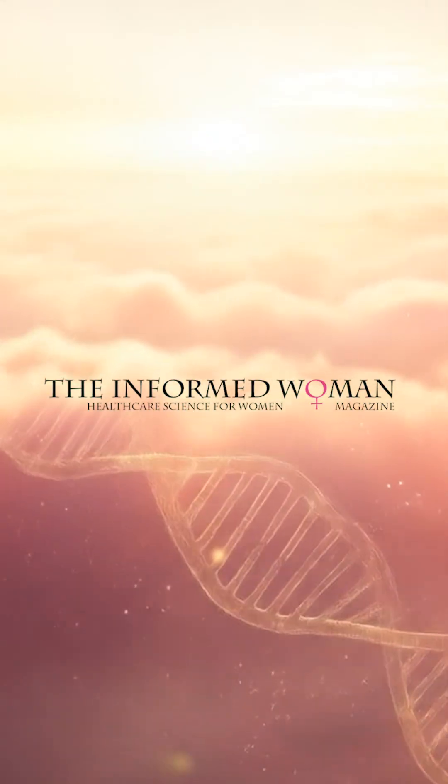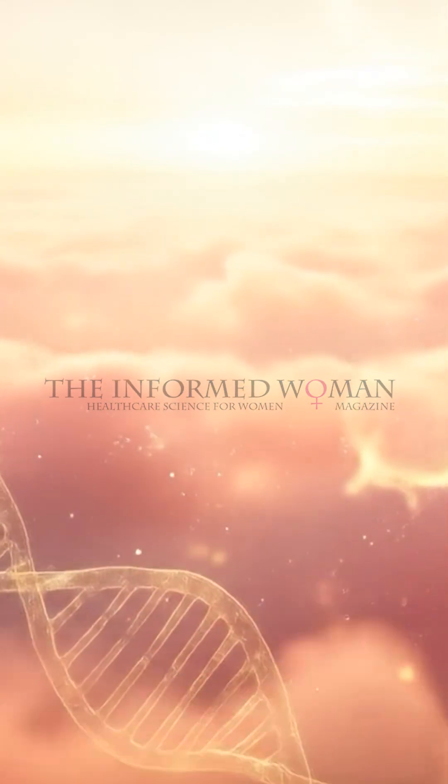Welcome to the Informed Woman magazine, where science meets clarity and knowledge becomes strength. I'm William Bologna. Let's make women's health understandable together.